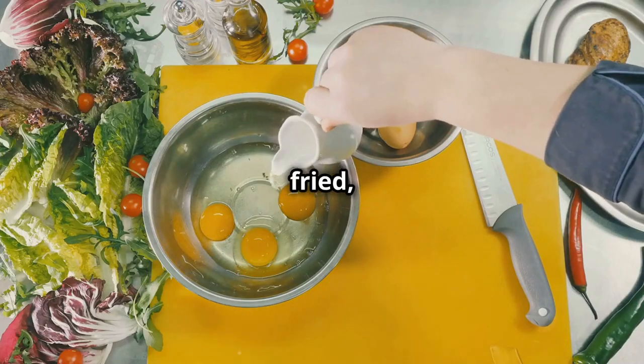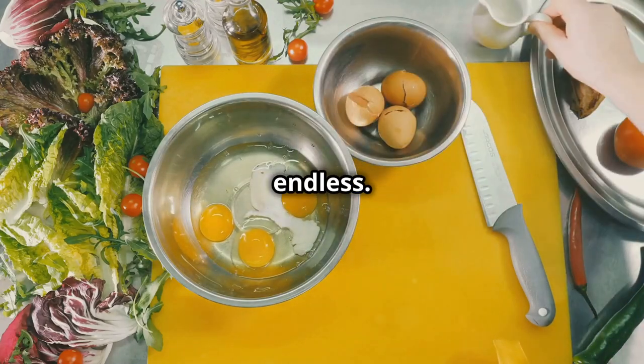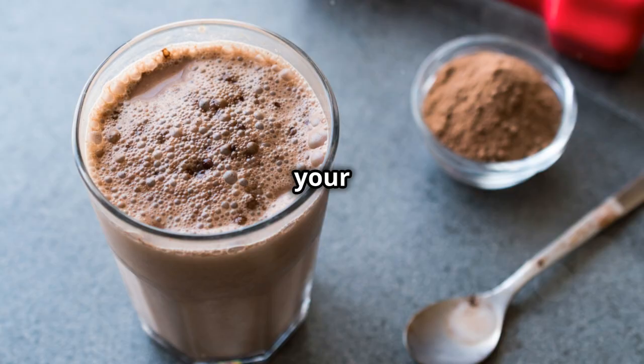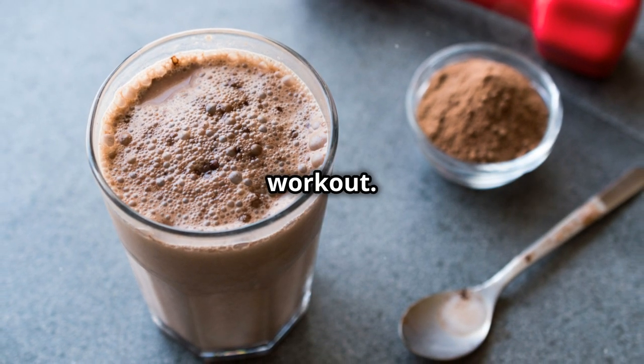Some people shy away from the yolk because of the cholesterol, but studies have shown that dietary cholesterol isn't the enemy we once thought it was. So embrace the power of the whole egg. Scrambled, fried, poached, boiled — the possibilities are endless. It's a versatile, affordable, and highly effective way to fuel your muscles after a killer workout.